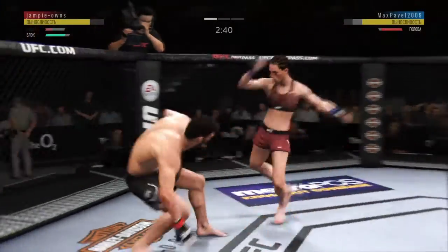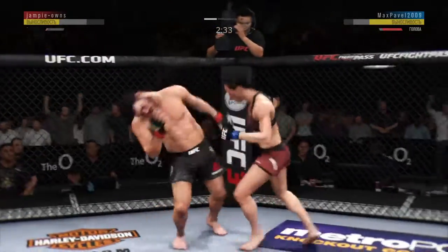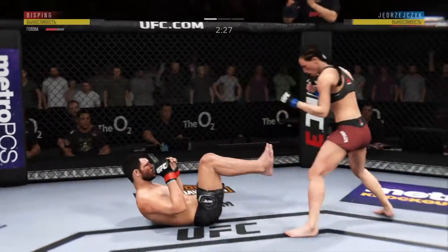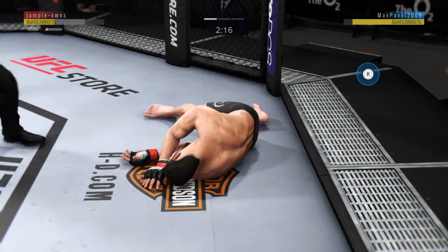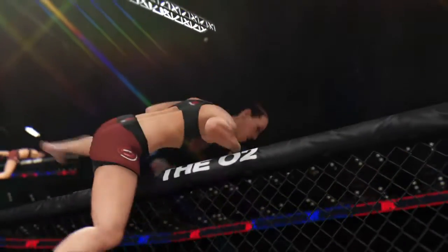Oh! This could be it right here. Body kick — look at that. Oh, he might be out. Oh! There's gonna be something! Do you believe it! Beautiful, accurate uppercut for the KO.